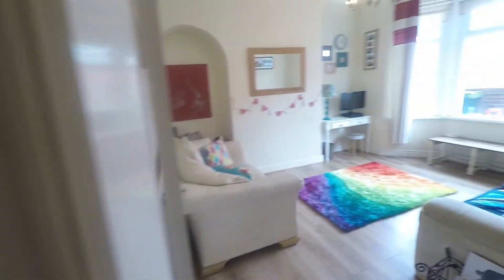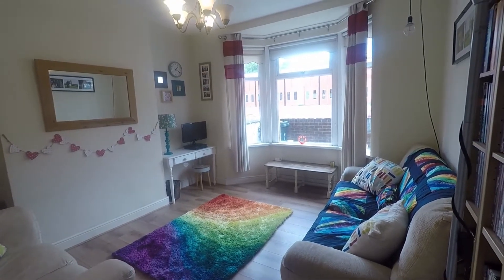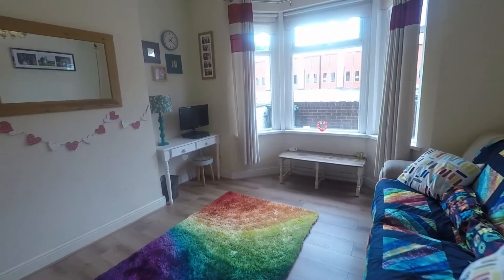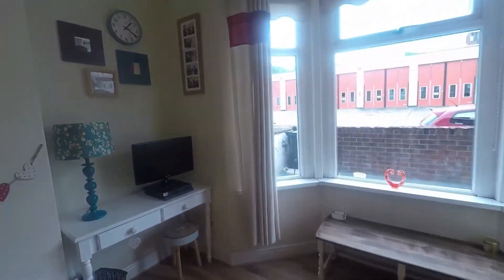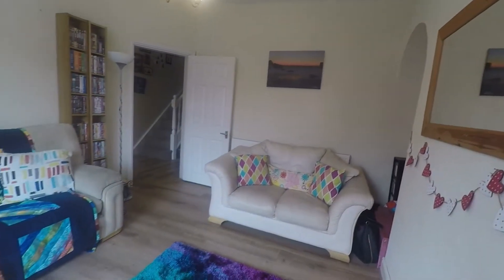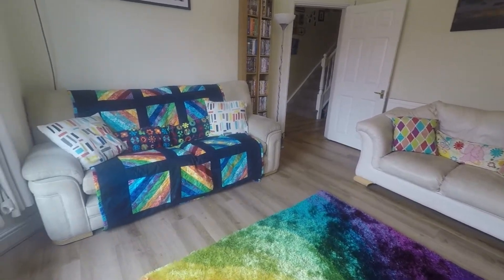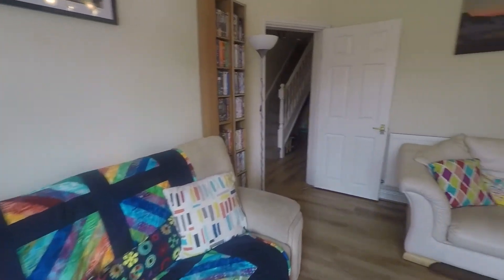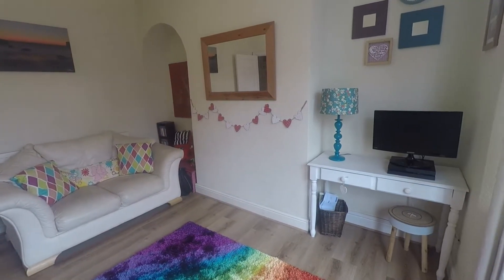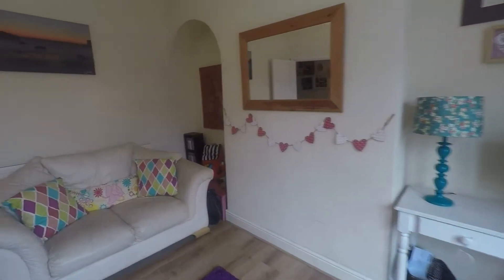First, round to the right, we have the lounge. You have your bay window for natural light, and it's nice and neutral in decor so it will appeal to most tastes. Laminate flooring runs through here from the hallway, there's a good amount of space for all of your required living room furniture, and space in the alcoves either side for storage and further furniture.